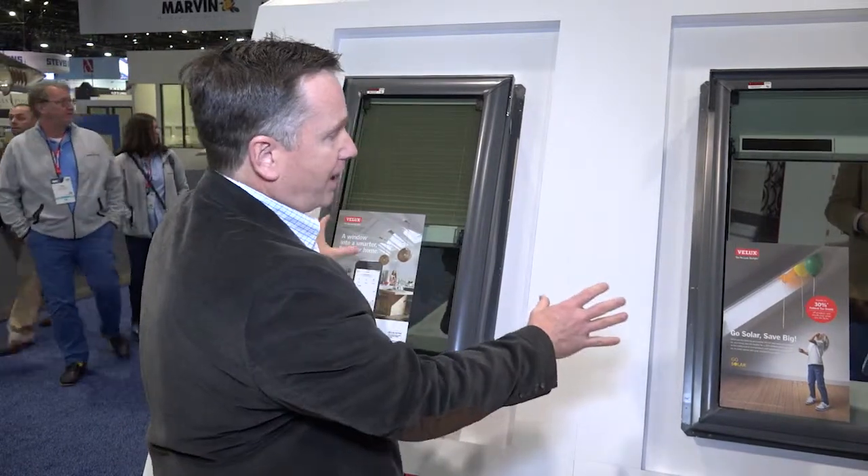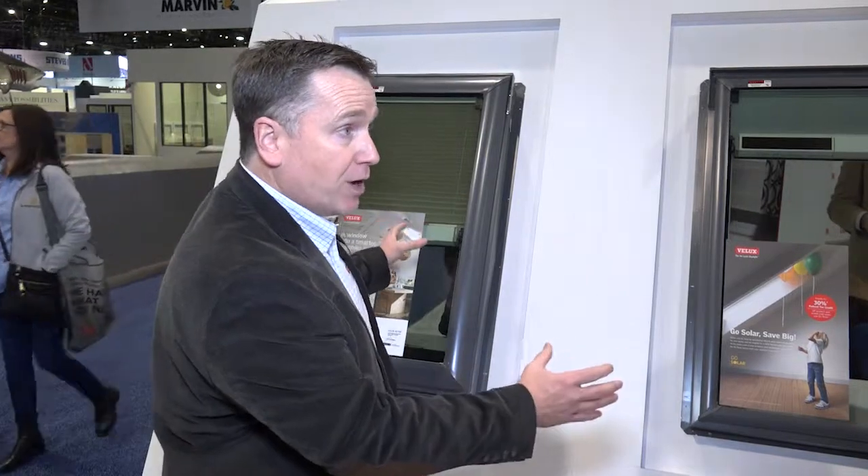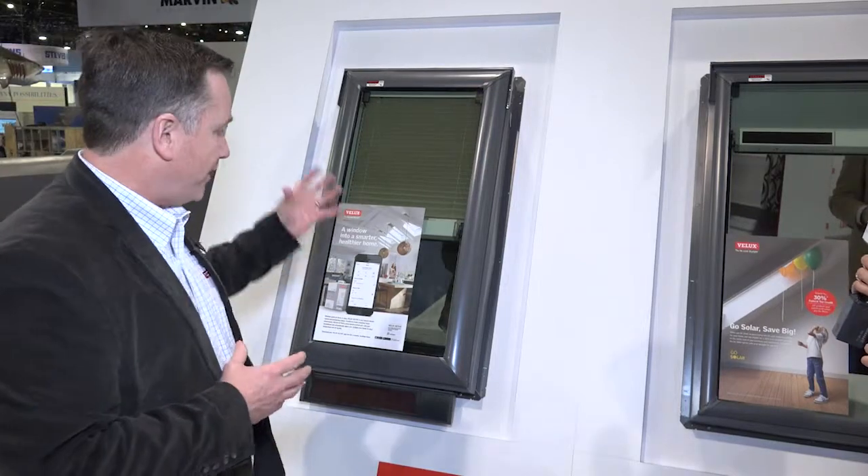Both of these products are smart, and they feature some technology that is brand new. I'd love to bring you around and show you some of the technological components that make this — both the operable skylight and the fixed skylight — smart.